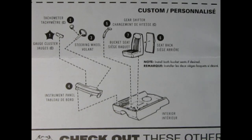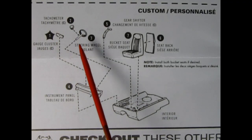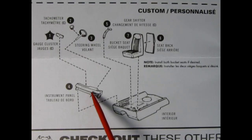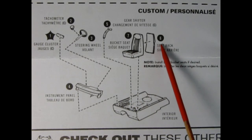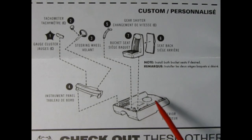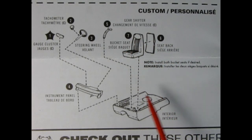If you want to build the little Pauper version of the car, here is a custom interior just for you. First off we have our gauge cluster, then the tachometer which glues onto the steering column and goes into the instrument panel, which we'll glue into the same interior tub as the stock edition. Then the gear shifter goes in, and the seat backs onto the front bucket seats. Note: it doesn't have the rear seat. It says 'Note: install both bucket seats if desired,' so you could use just one and make a racing version.